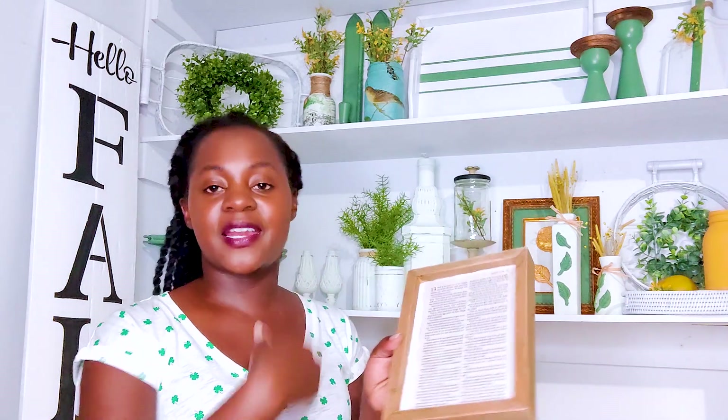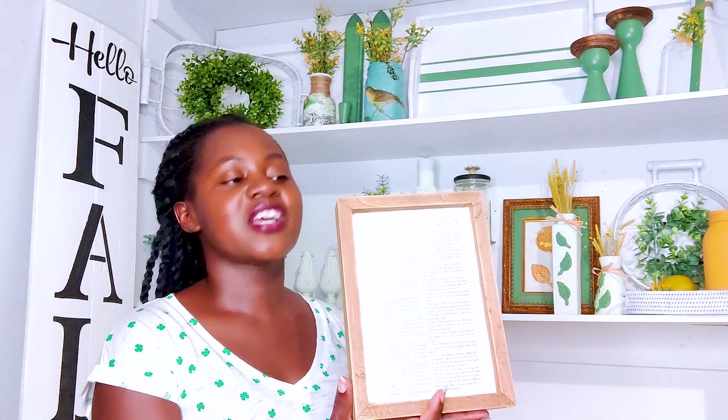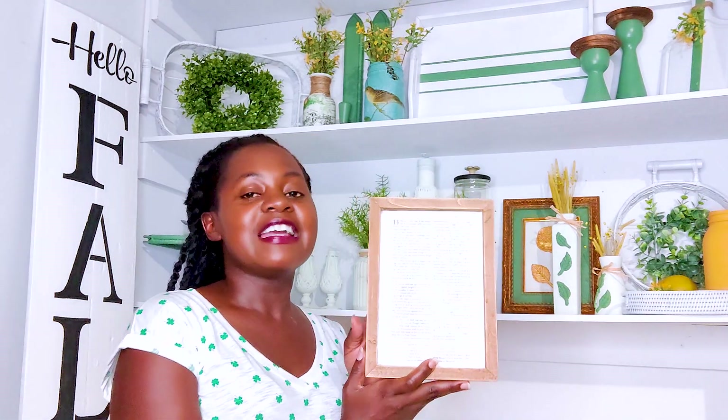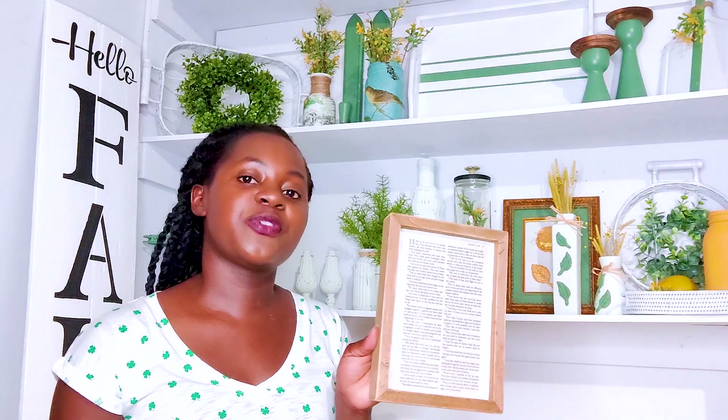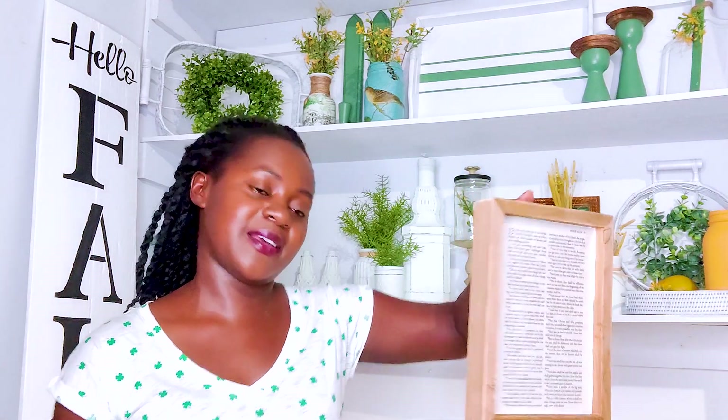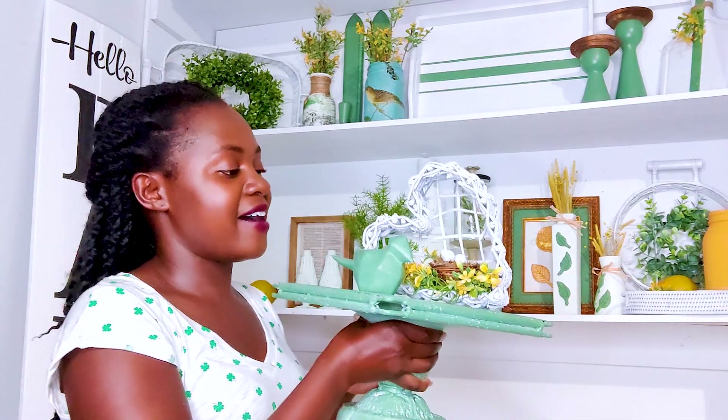Next I had this already pre-made sign that said 'hello spring' from maybe two years ago. I painted over it and decoupaged a page from the book of Mark - it's the entire chapter 13. Anything that I do with Bible pages sells really well for me, and it's a wonderful opportunity to connect with customers and share my journey from Islam to Christianity. I like how this turned out - very simple and quick.